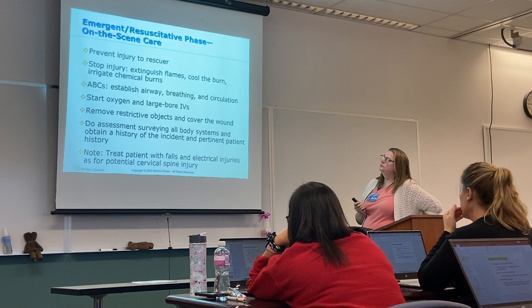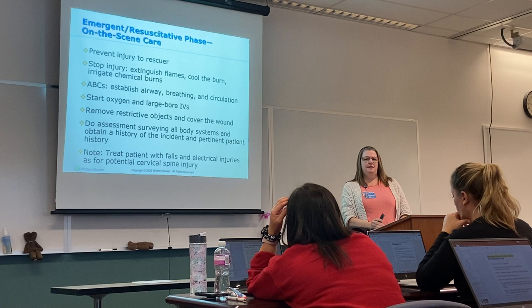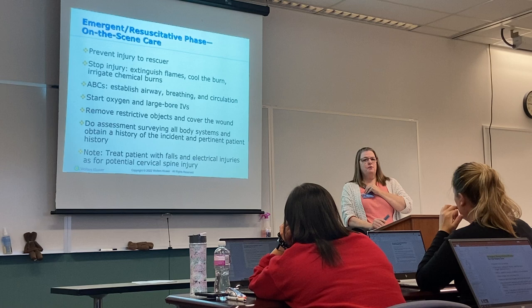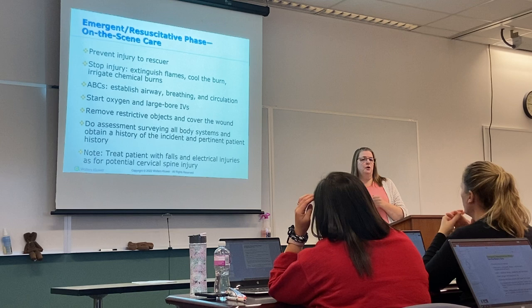In the emergent resuscitative phase, you want to prevent injury to the rescuer. If you come across someone who's on fire, don't rush in without a plan — you're putting yourself at risk. Talk them through stop, drop, and roll. If there are electrical leads in the way, and you feel it's safe, you can use a piece of wood or a tree limb to move the electrical current. But think of yourself first — injuring yourself is not going to help the person who's already been injured.